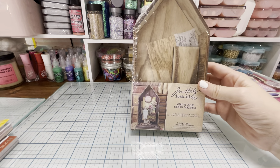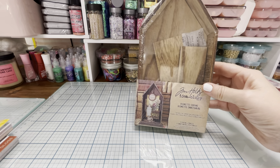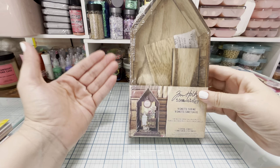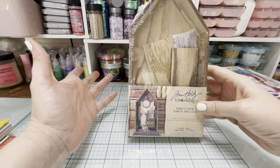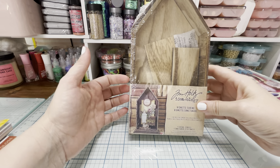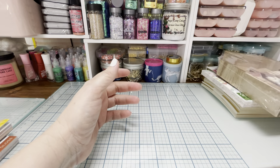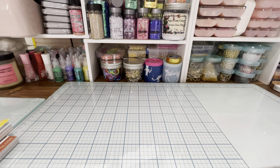I thought the Tim Holtz piece would be cool for a miniature little scene. It's hard to find these where they're not too expensive — I don't understand why it is so expensive when you can go to the Dollar Tree and find a similar extravagant wood piece for a dollar, versus finding something similar for like ten dollars. But this was on sale last week so I decided to get it.